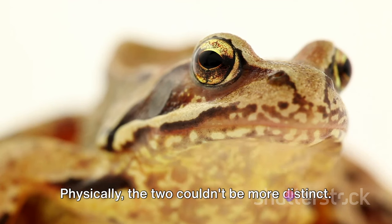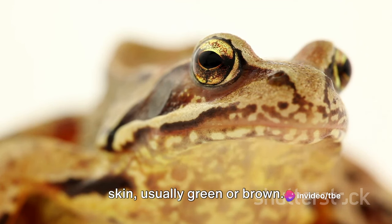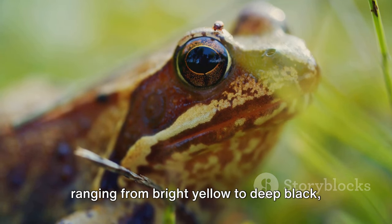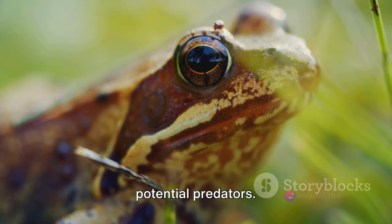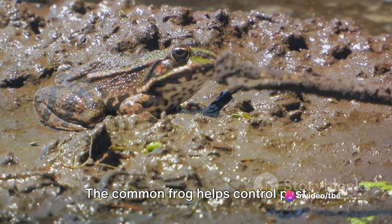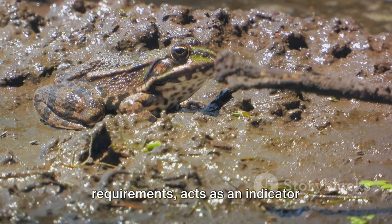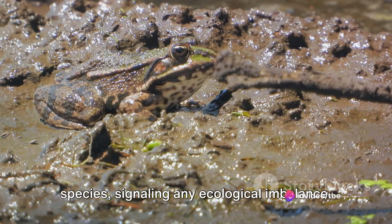Physically, the two couldn't be more distinct. The common frog sports a smooth, moist skin, usually green or brown. The harlequin toad, on the other hand, is an explosion of color, with its skin ranging from bright yellow to deep black — an adaptation that serves as a warning to potential predators. In the ecosystem, both play vital roles. The common frog helps control pest populations, while the harlequin toad, due to its highly specific habitat requirements, acts as an indicator species, signaling any ecological imbalance.